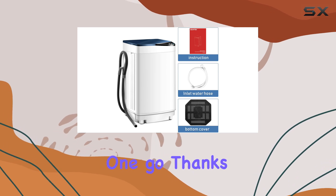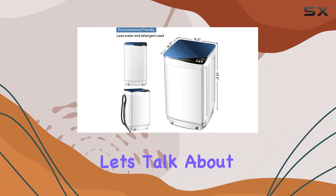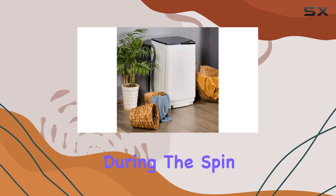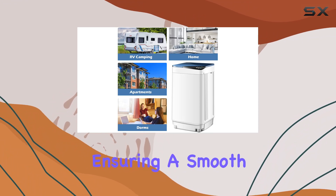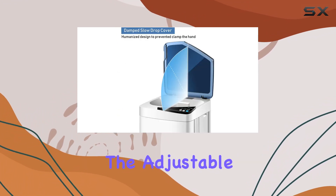Thanks to its sturdy stainless steel honeycomb-shaped inner tub. Now let's talk about stability — we all know the frustration of a wobbly washing machine during the spin cycle, but fear not. The Giantex comes equipped with an imbalance adjustment feature ensuring smooth and stable operation every time.